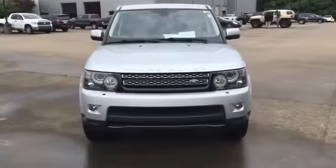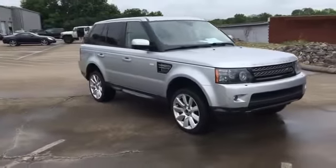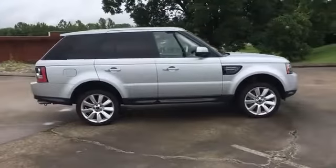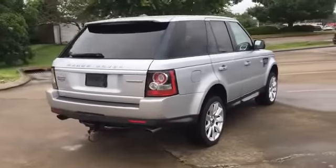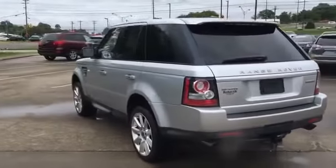2012 Land Rover Range Rover Sport. This SUV offers space as well as power and performance. Experience the difference with these exceptional built-in comfort and convenience features: satellite radio, navigation, premium sound system, supercharged engine, multi-zone air conditioning, and four-wheel drive.